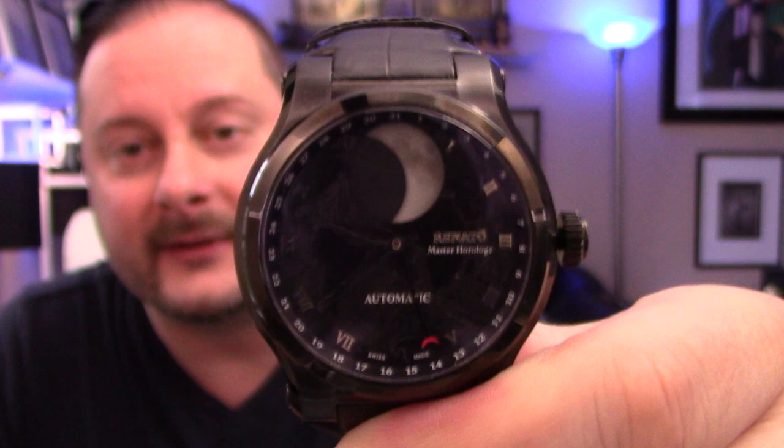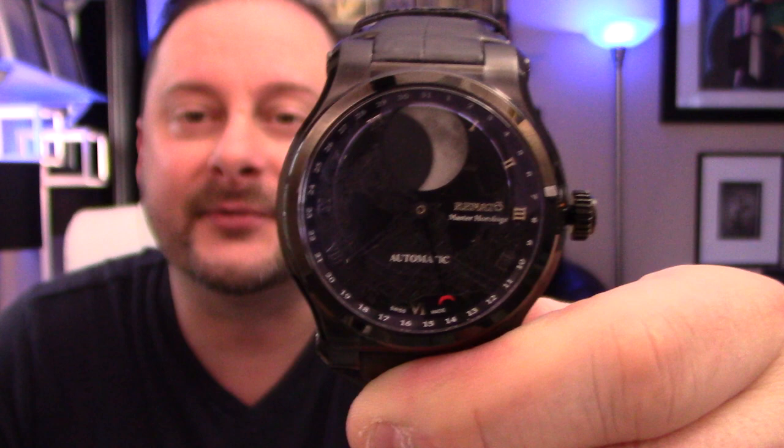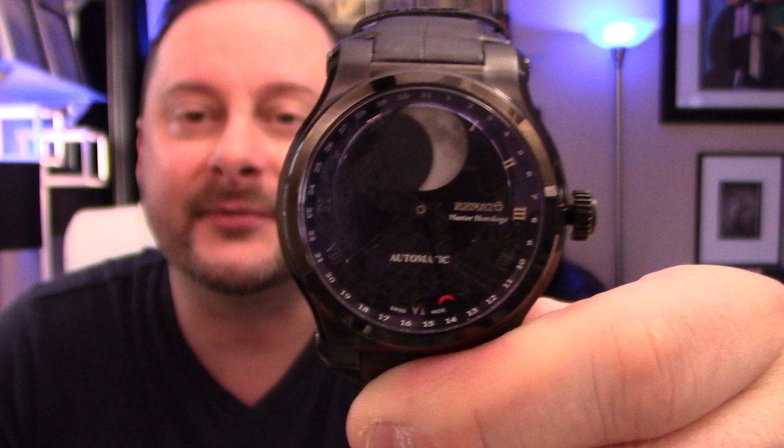Obviously two of those hands you'll know how they work. Let me put the watch down for a second and tell you about it. It is again by Renato watches — their new moon phase watch.